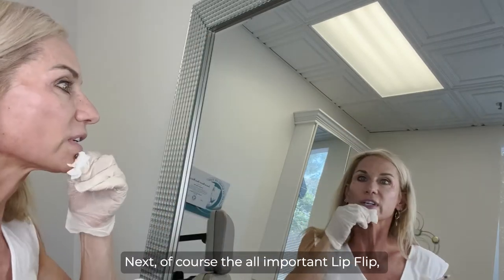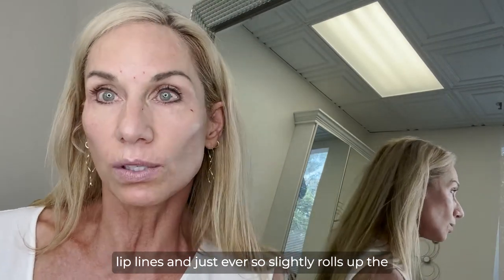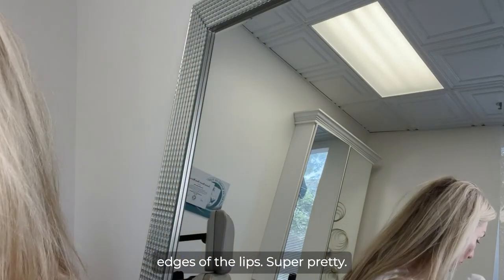Of course the all-important lip flip — gets rid of these little vertical lip lines and just ever so slightly rolls up the edges of the lip. Super pretty.